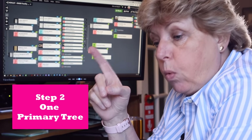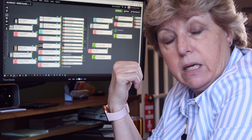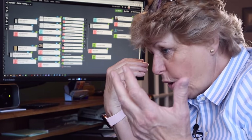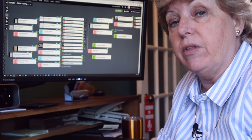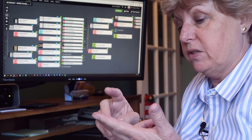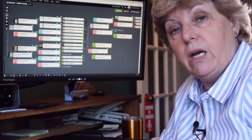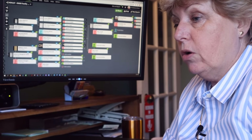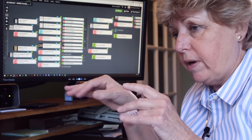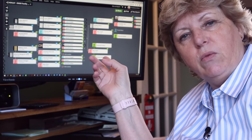You want to have one tree — one primary go-to tree. I keep mine on Ancestry because they have more records, more hinting features, and more DNA connections than anybody out there. But I do have trees everywhere else — MyHeritage, FindMyPast, WikiTree, FamilySearch. But don't go killing yourself trying to update all those trees every time you find something new. Just update your primary tree.